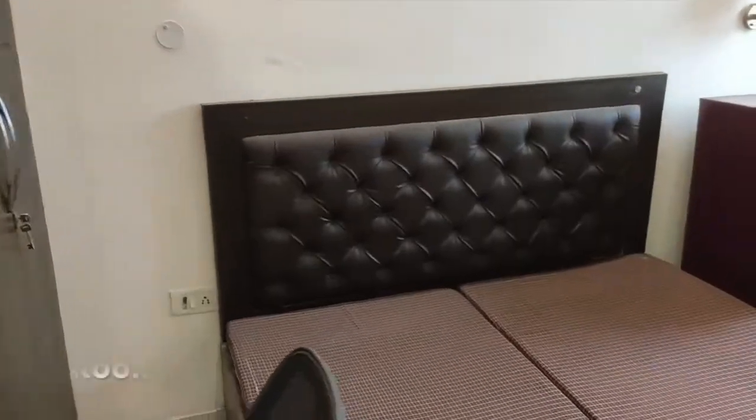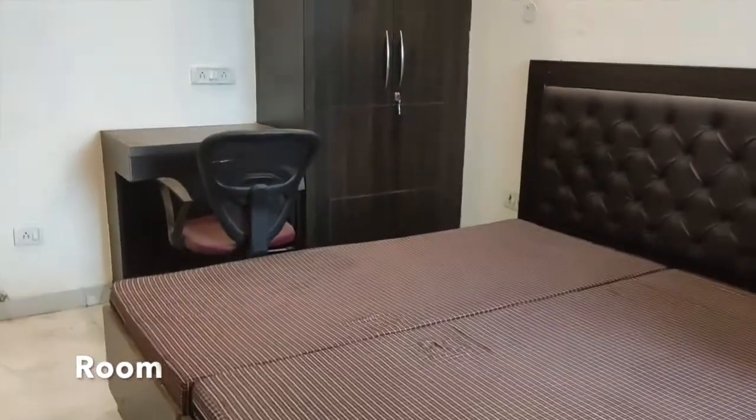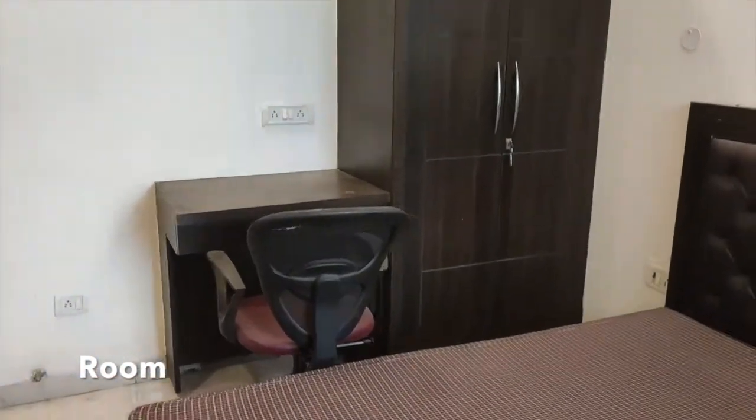This is the inside view of the property. Bed available, fridge available, cupboards available, study chair available, TV also available.